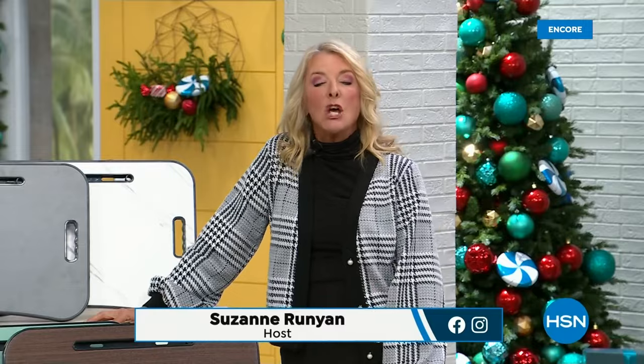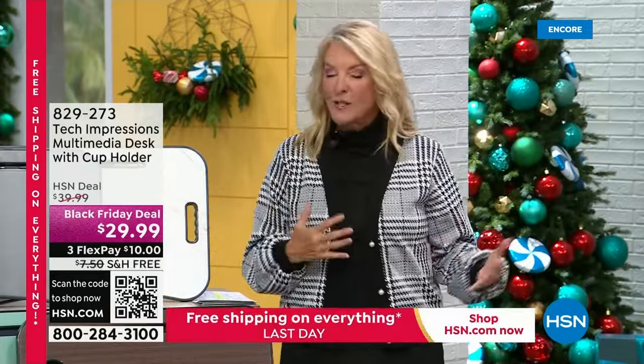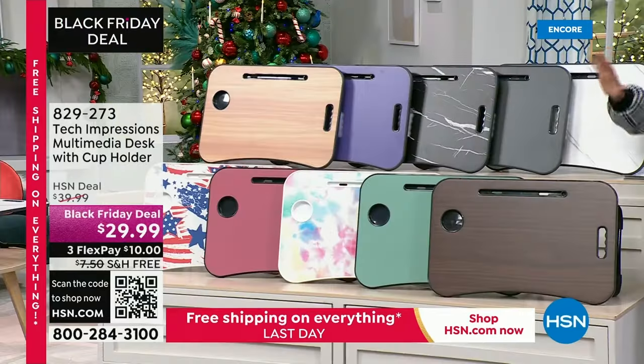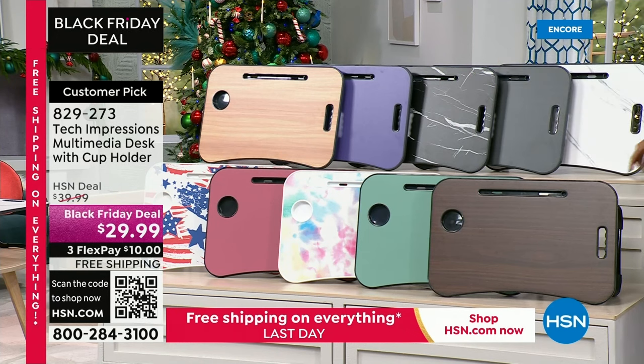Hello, you're watching HSN - I'm Suzanne Runyon, hope you're having an awesome night. We're doing Electronic Connection tonight. This next item - I actually bought two of them last year, one for my son and one for his girlfriend Macy. I went to their apartment and my son was awkwardly on the couch trying to use his laptop on the coffee table. Small apartment, not a lot of space, not a lot of end tables. I bought them two of these to match their furniture and they love them. They use them all the time.